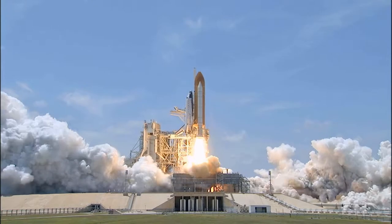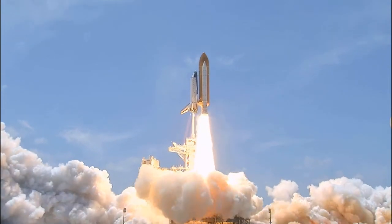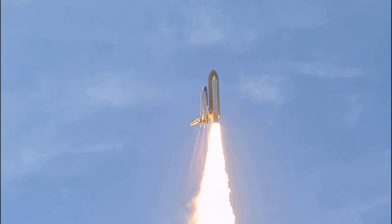And liftoff of Space Shuttle Atlantis, reaching the crest of its historic achievements in space.